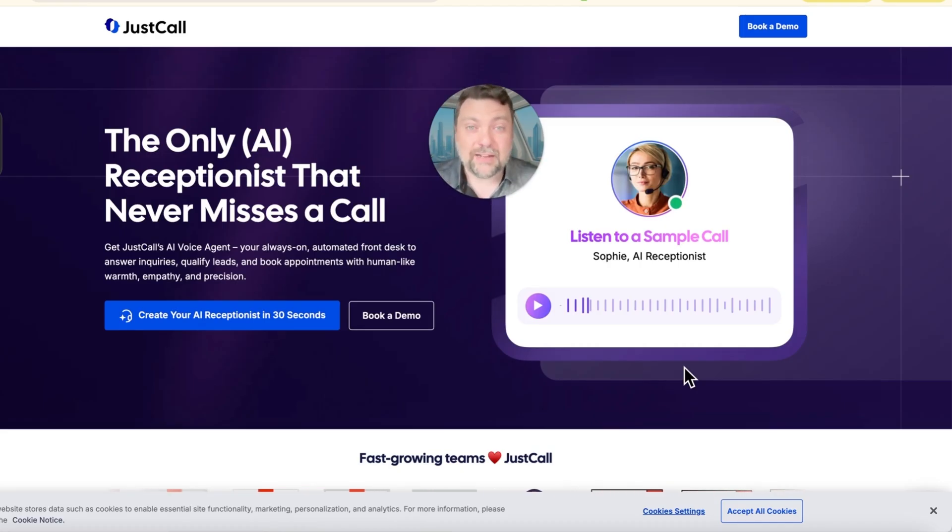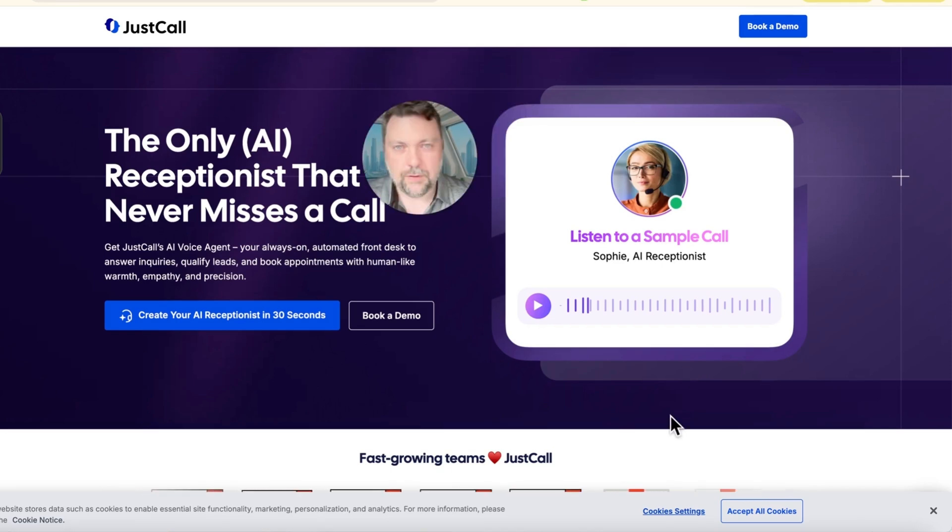It's something that we can identically build inside of High Level. I'm going to play this sample call of Sophie the AI receptionist, then go into High Level, build the same thing, and kind of compare the two. I'll show you their pricing and everything on the video as well.